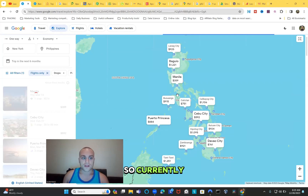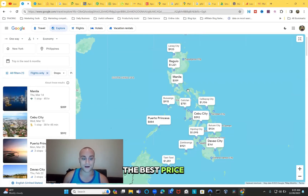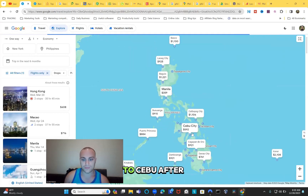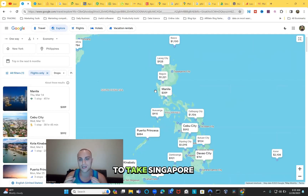Currently in the next six months, the best price to fly from New York to the Philippines is $359, which is a great deal. You can also add a domestic flight within the Philippines - for example to Cebu or Davao City. Taking Singapore Airlines would cost around $500 depending on the month, so keep that in mind, but this $359 is one way.